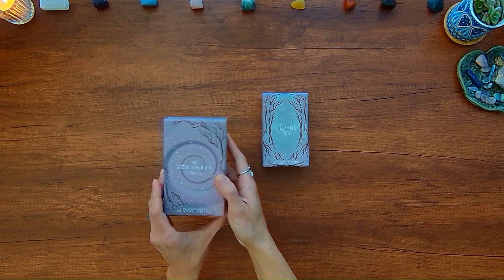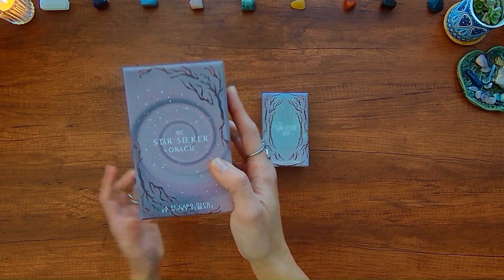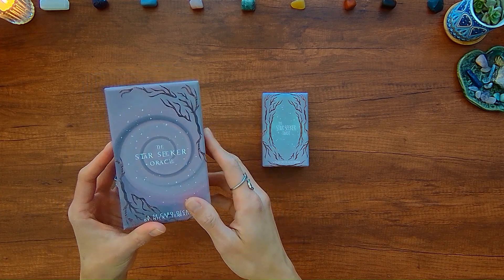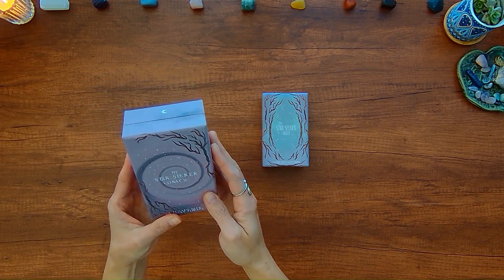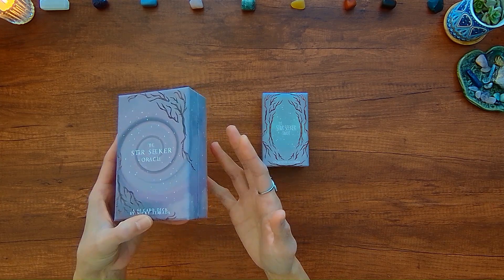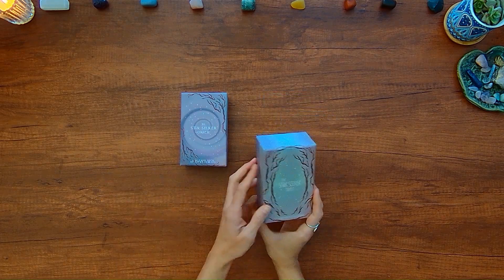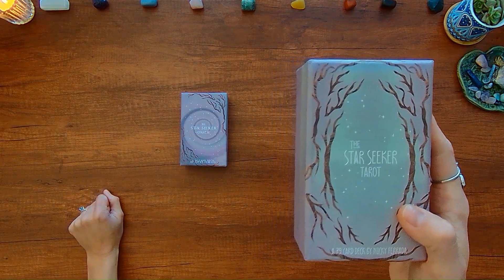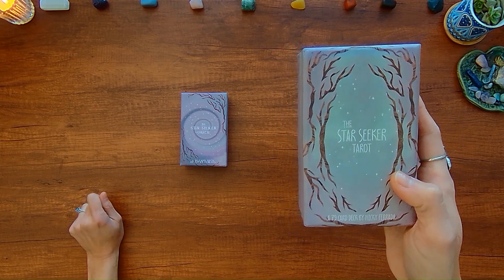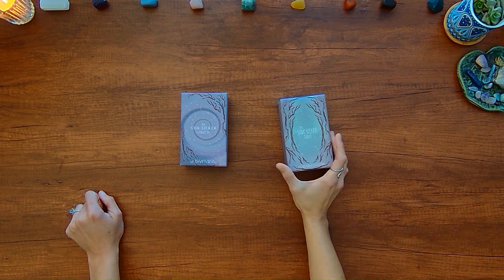I backed the Star Seeker Oracle on Kickstarter and just got this in the mail a couple of days ago, so I tore into it, went through the guidebook, checked out the cards, so I could talk about this deck a little bit more than just kind of blindly going through it. I received the other deck actually two years ago — I believe I purchased it on Etsy — so I figured I'd show you both decks in this video.